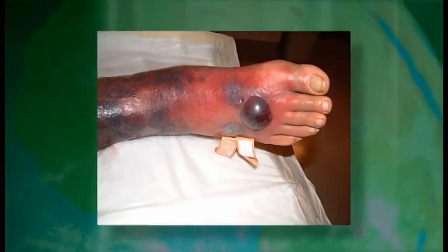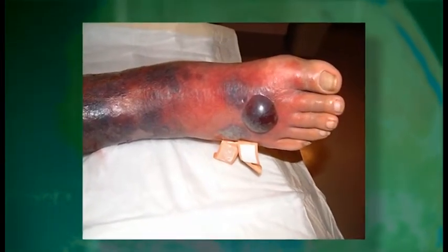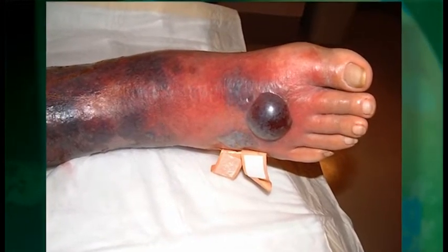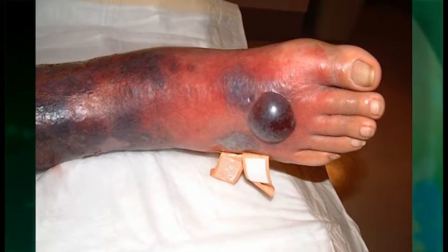If you see hemorrhagic bullae, that's never a good thing. They're a very ominous finding and you should have a high index of suspicion that this could be a necrotizing infection underneath. The most dreaded, scariest cases are patients who come in with fever and some confusion and develop a particular rash.